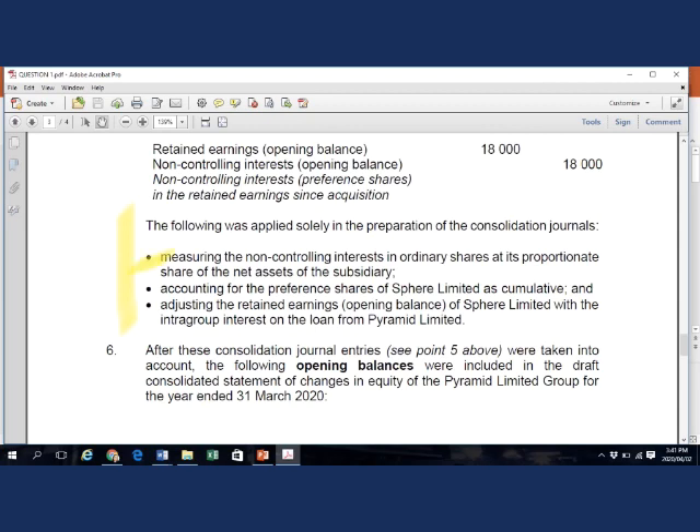The first error: both NCI in ordinary and preference shares should have been measured at fair value at acquisition date, as we just read. However, the NCI in the ordinary shares was incorrectly measured at their proportionate share at acquisition date.